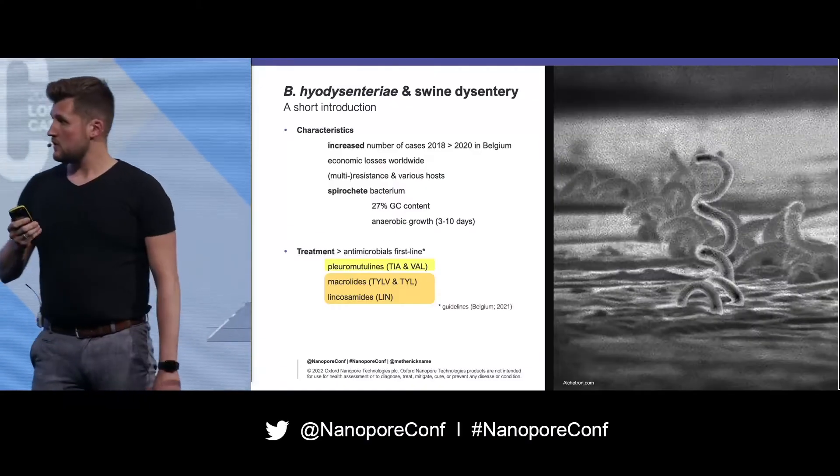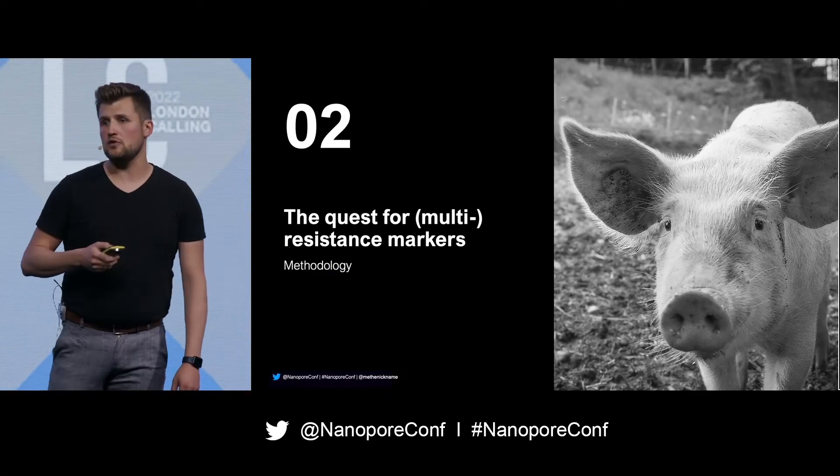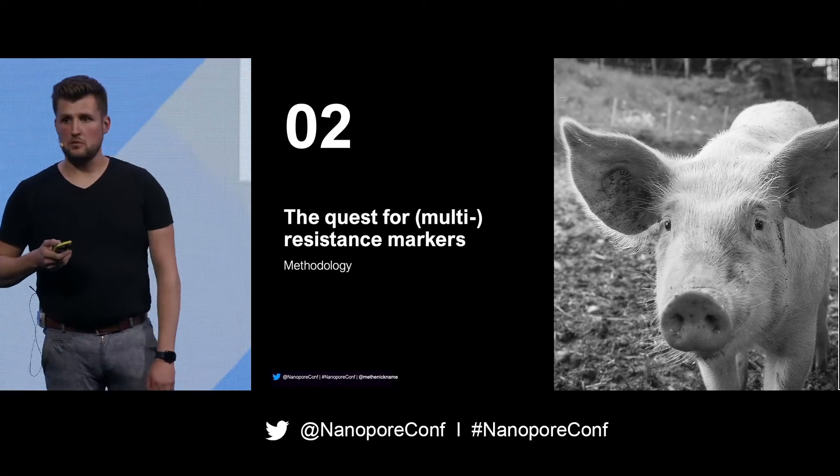First-line treatment is antibiotics — pleuromutilins, macrolides, and lincosamides. What we actually want to do is identify multiresistance markers within the genomes, because this will speed up our identification of these multiresistant strains.